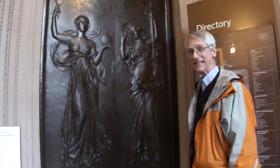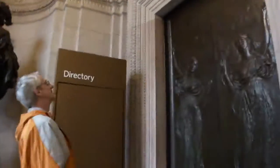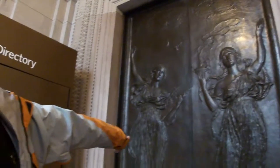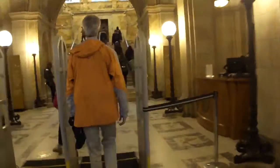Do you know what this is? This is a relief sculpture done by the same sculptor who did the Lincoln Memorial. His name is Daniel Chester French. He had a building on the fabulous website.